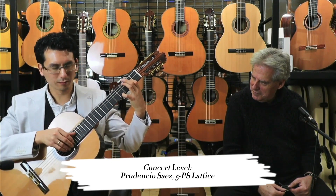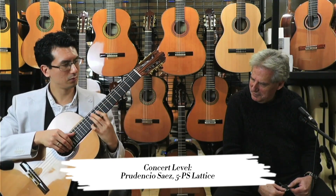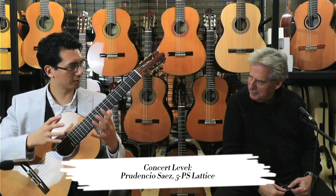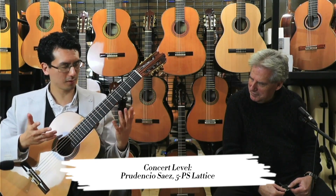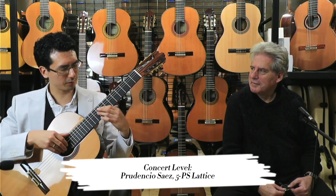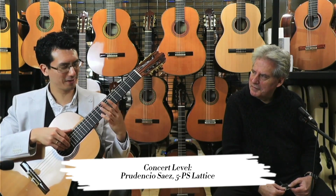It's pingy, like it sings out, but it's also got a nice glow and still some warmth to it. And then obviously there's the extra projection and sustain you get from the Lattice bracing. That's beautiful — let's play something else and see how long that note lasts.